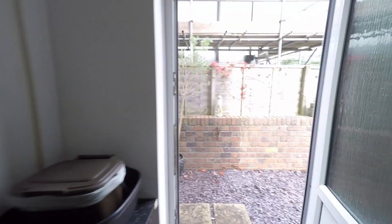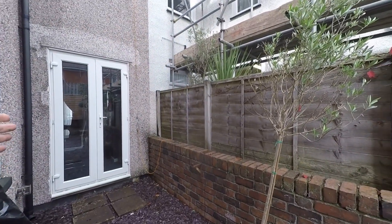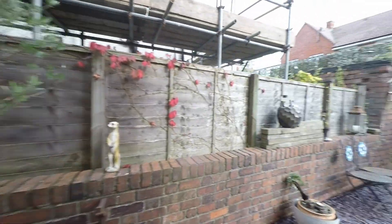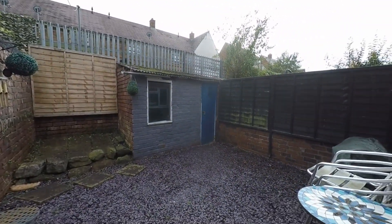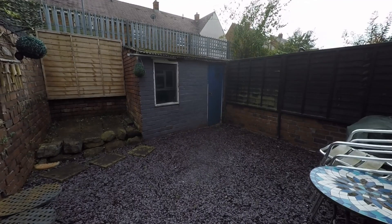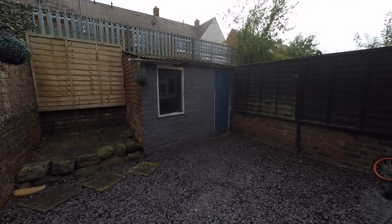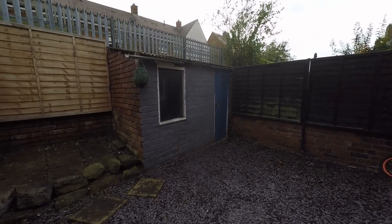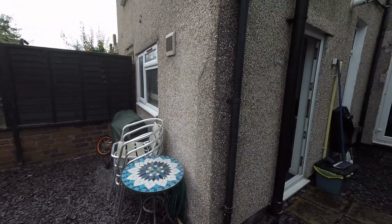From the rear of the kitchen we have our second access out to the enclosed garden, first stepping out onto a courtyard area at the rear of the dining room. Once past the property, this space opens out where we have a great low maintenance space with plenty of room for outdoor furniture. There is some secure storage as well, and the space being fully enclosed makes it a fantastic space for those with children and/or pets.